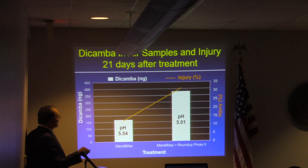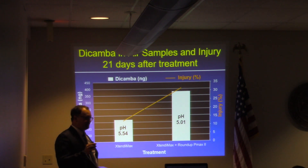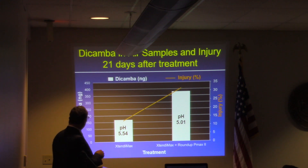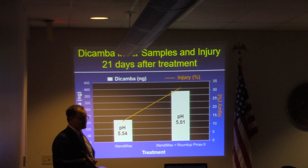We assessed injury on soybeans and observed about 12–13% injury with Xtendamax alone. When we added Roundup Pyramax, injury went to 30–32%. There was a strong relationship between the injury observed as a function of volatility and our ability to quantify dicamba volatility. It appears volatility is very closely related to the pH of the spray solution.